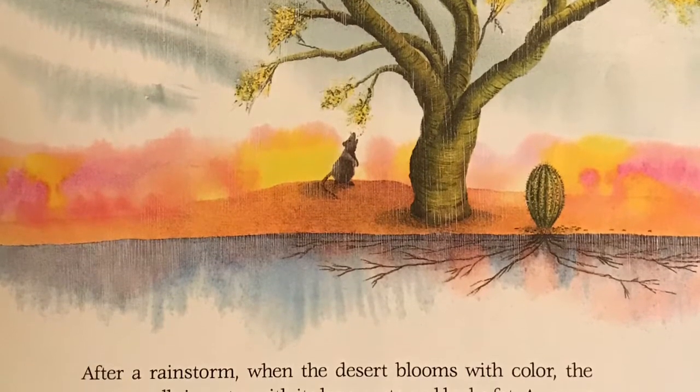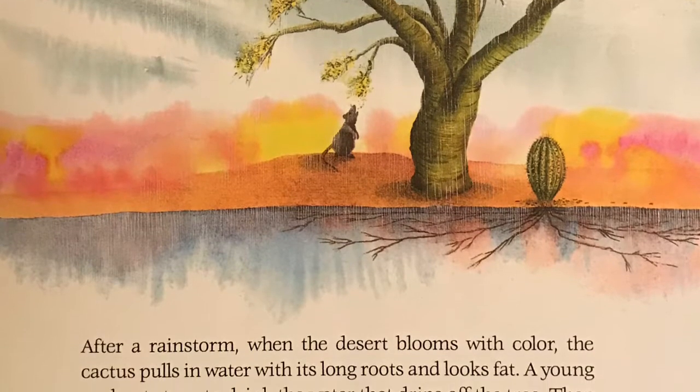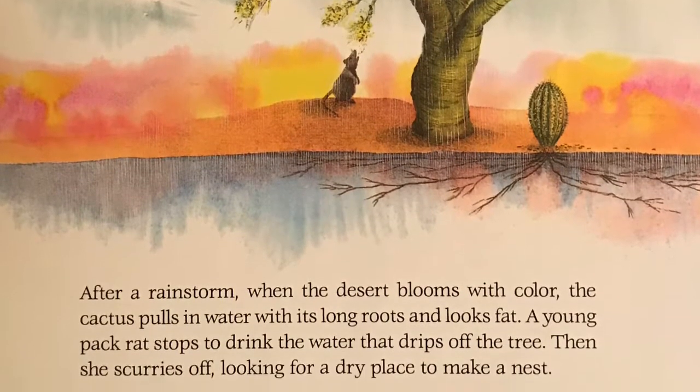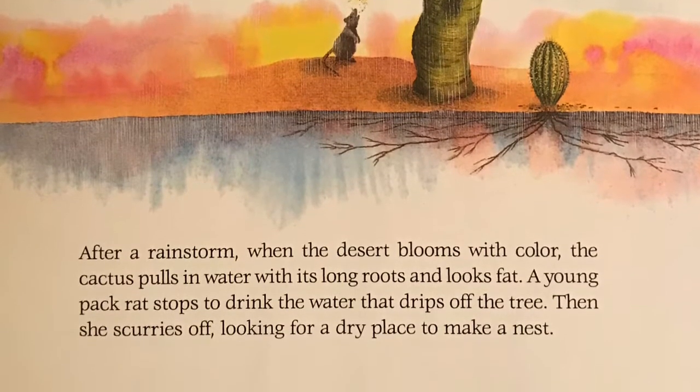A young pack rat stops to drink the water that drips off the tree. Then she scurries off, looking for a dry place to make a nest.